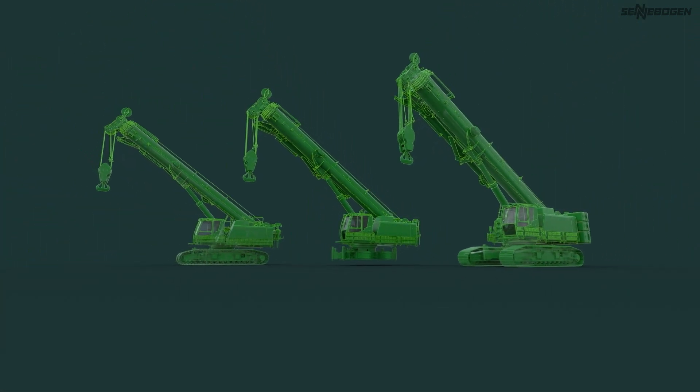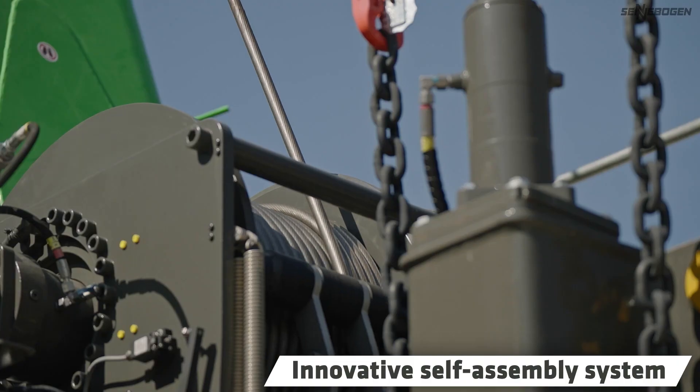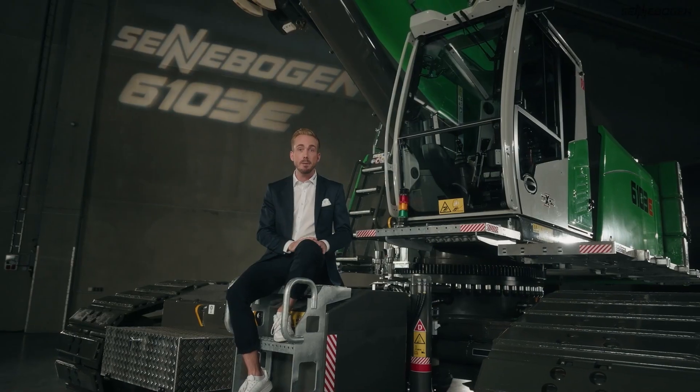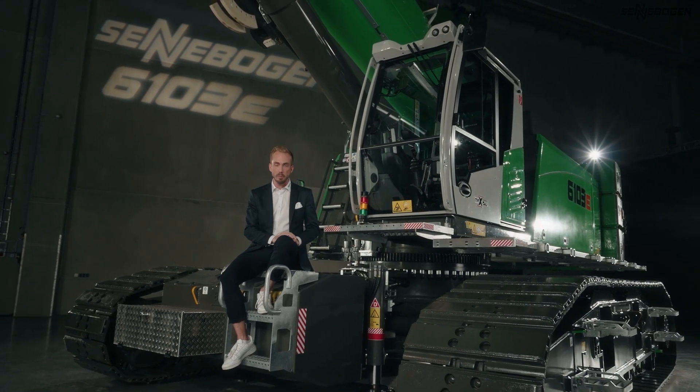When you arrive at the construction site, the machine assembles itself completely independently. Thanks to the innovative self-assembly system, you can remain self-sufficient. And after just a short amount of time, you and your machine are ready for action. Effective and economical.